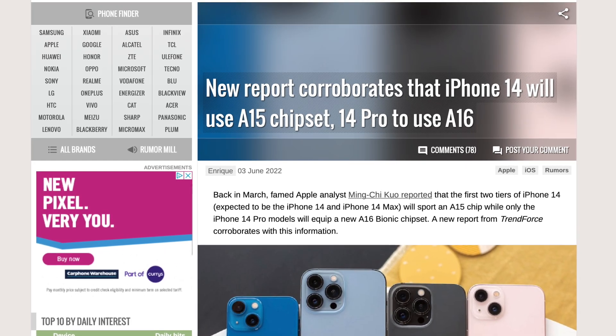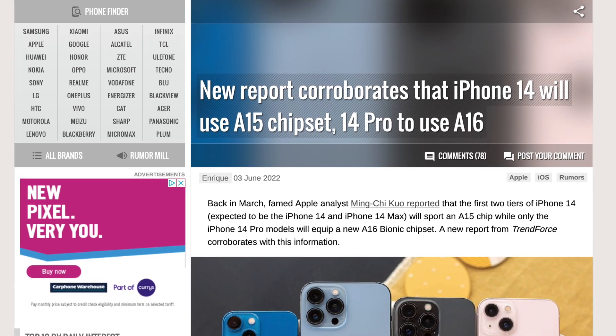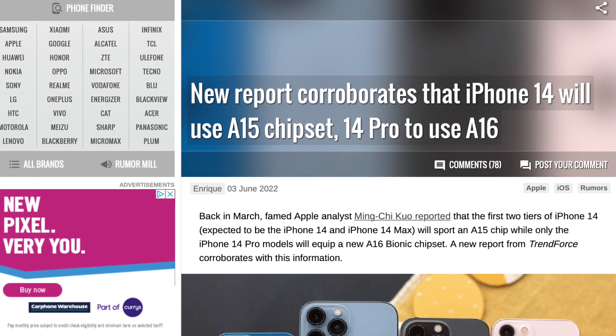With more and more reports regarding the regular iPhone 14 series getting the A15 chip, I thought I'd make a video explaining why Apple's doing this and why I think this is the right move.